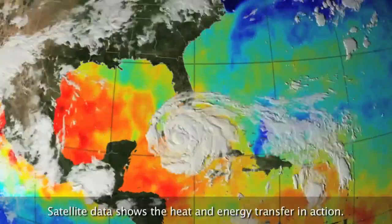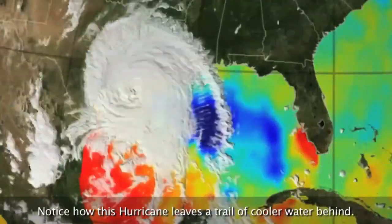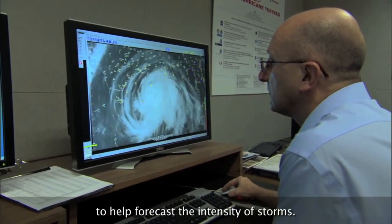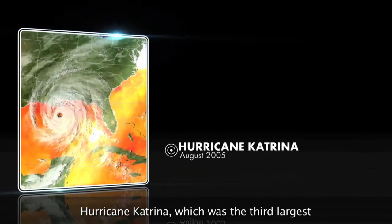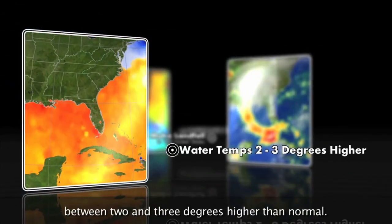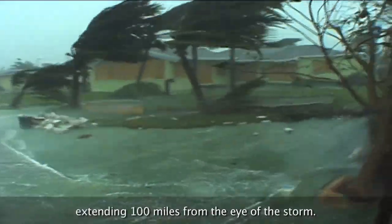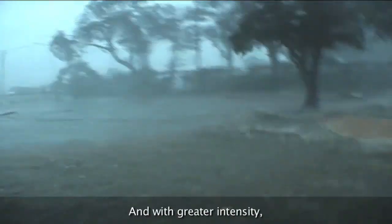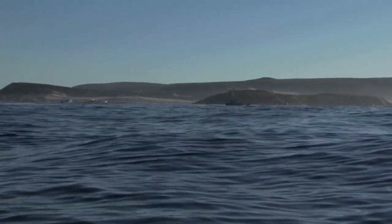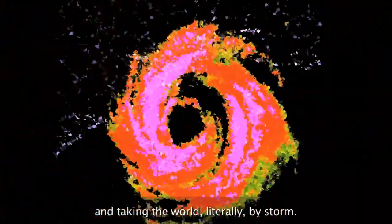Satellite data shows the heat and energy transfer in action. Notice how a hurricane leaves a trail of cooler water behind. Scientists use sea surface temperature data from satellites to help forecast the intensity of storms. Hurricane Katrina, the third largest to make landfall in the U.S., crossed over gulf waters that had temperatures 2 to 3 degrees higher than normal. This spawned sustained winds of over 140 miles per hour, extending 100 miles from the eye. Warming ocean temperatures matter — it's like adding fuel to a fire.